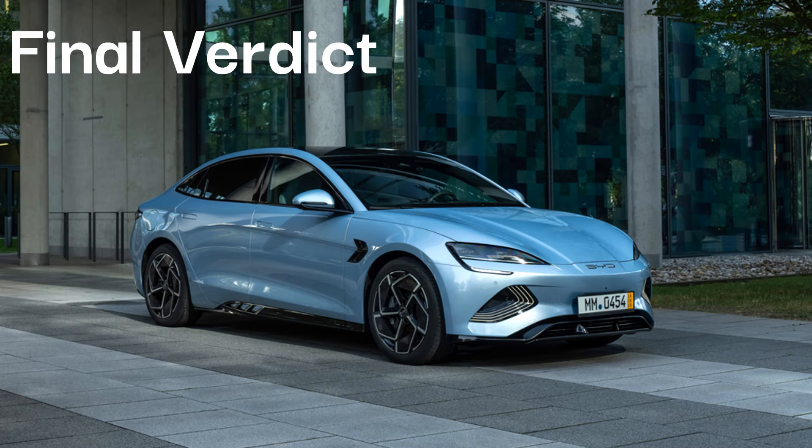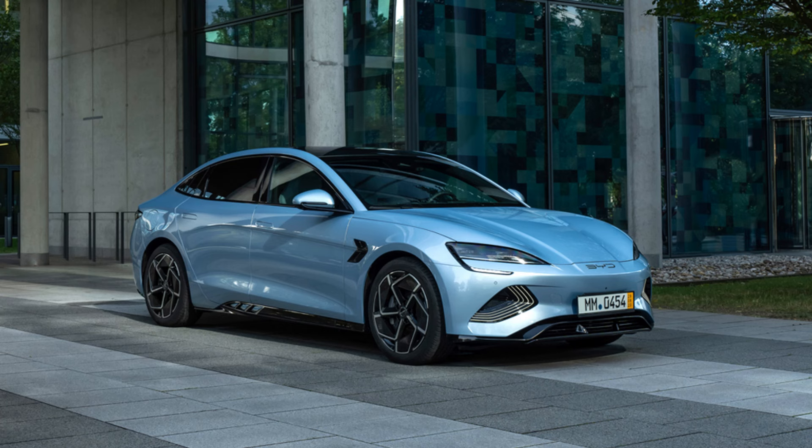As for my verdict, the BYD SEAL is a spacious car which feels engaging to drive. The SEAL looks good with some touches that make it look like a fish. If you are looking to buy the SEAL, the Design trim is the best, but if you urge for more power then go for the Excellence all-wheel drive trim. Hope you enjoyed the review of the brand new BYD SEAL.